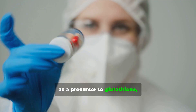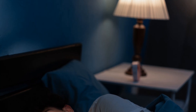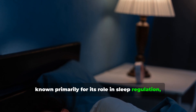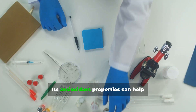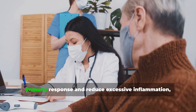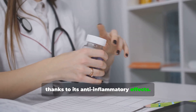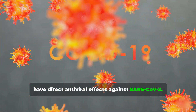Melatonin, known primarily for its role in sleep regulation, has shown promise in addressing spike protein induced pathology. Its antioxidant properties can help neutralize harmful free radicals produced during viral infections. Melatonin may also help modulate the immune response and reduce excessive inflammation thanks to its anti-inflammatory effects, and some studies even suggest melatonin may have direct antiviral effects against SARS-CoV-2.